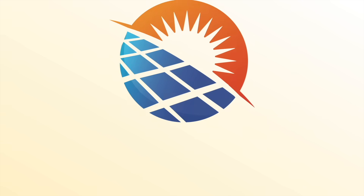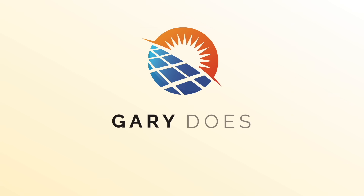What's going on? Hi there, I'm Gary and welcome back to my channel, Gary Does Solar.